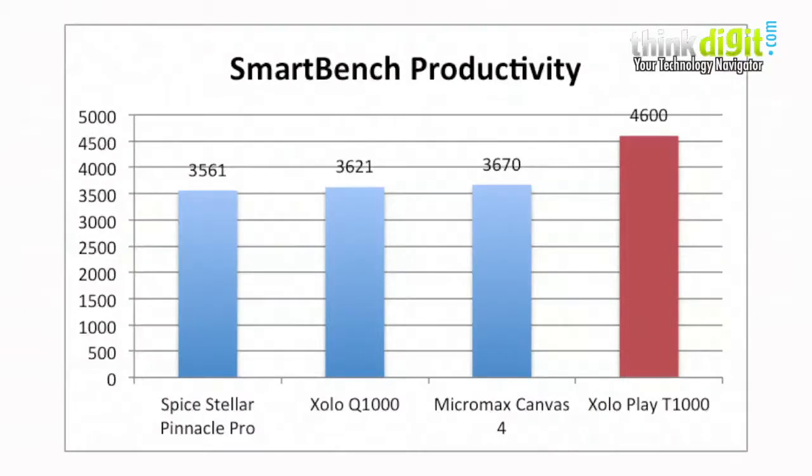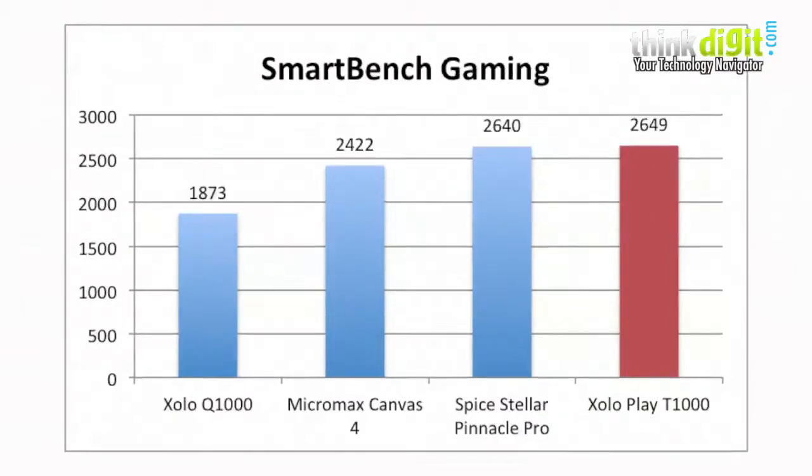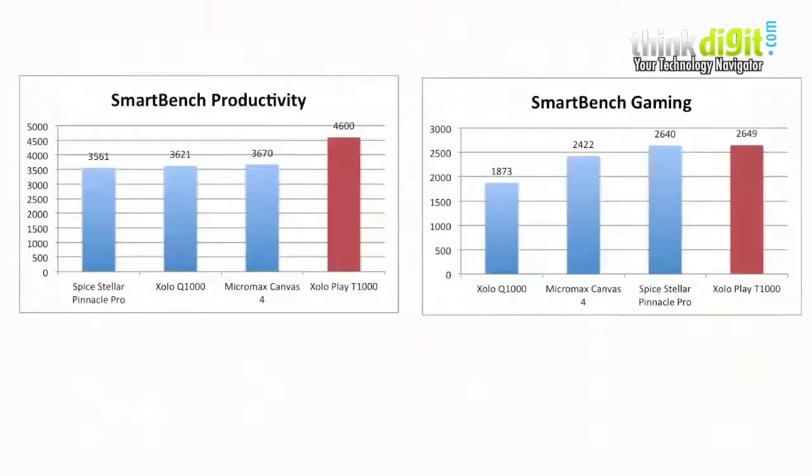The SmartBench productivity and SmartBench gaming scores of the Zolo Play T1000 are at the top when compared to the competition. The SmartBench gaming score isn't as high as the productivity score when looking at the competition.